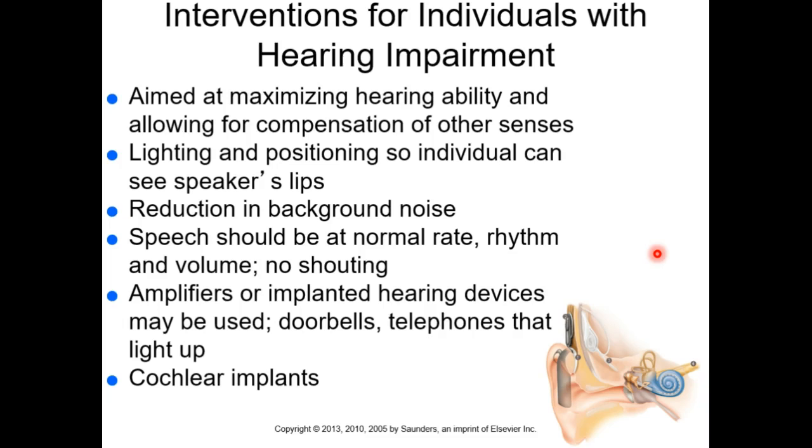For hearing impairment treatment, hearing aids come first — we amplify sound going in. Cochlear implants are not a standard treatment for moderate hearing loss; they're a last resort. When we put in a cochlear implant, we scrape out all the remaining hair cells of the cochlea and implant the device — it's not normal hearing, it's a new form of hearing. It's best for the profoundly deaf.